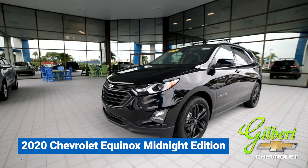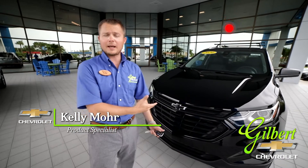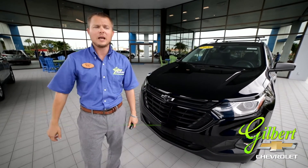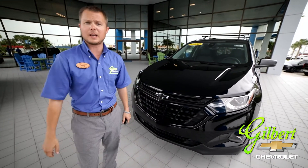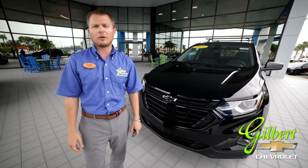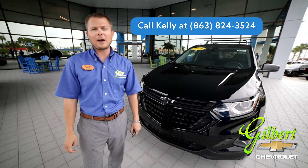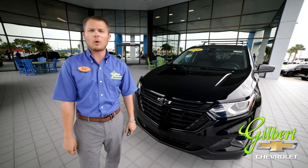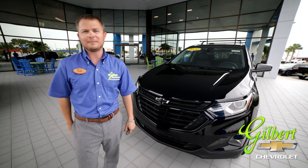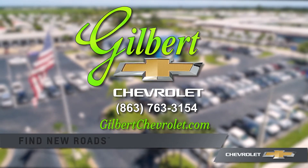For more videos like this, please like and subscribe to our YouTube channel. Again, my name is Kelly, and I thank you so much for joining me today to talk about the 2020 Midnight Edition Chevrolet Equinox. If you have any questions or would like to come take it for a test drive, feel free to give me a call here at Gilbert Chevrolet — our phone number is 863-824-3524. We'd love to earn your business. Gilbert Chevrolet: where we speak y'all.